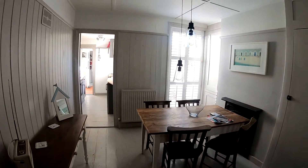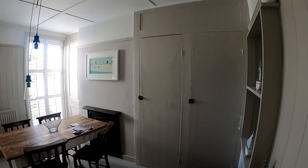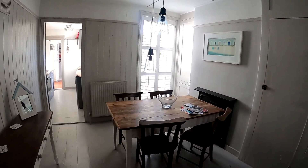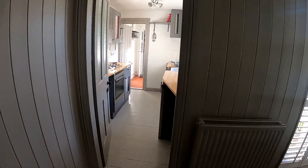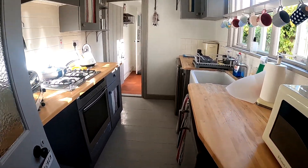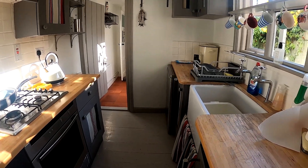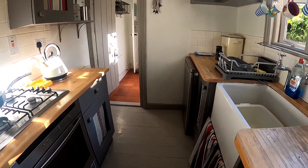Coming back downstairs and into the dining space, you can see really nice amounts of light coming through again with plenty of storage options and that nice feature fireplace yet again. It's a good sized dining room with plenty of space for a large dining table. The kitchen itself has a nice characterful feel with a modern finish on the cabinets and a really nice butler sink on the right hand side.